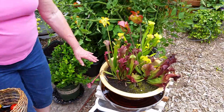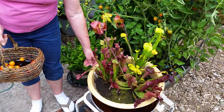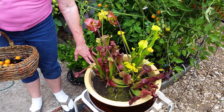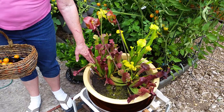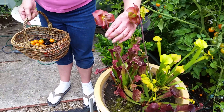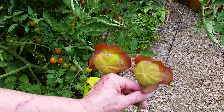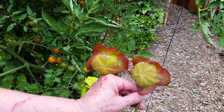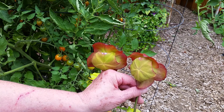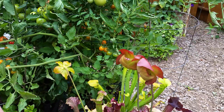One of my prides and joys is my bog plants, and this is the second year's growth. I'll put a picture of last year when I started them. What's amazing to me is these fabulous blossoms they have — they've been on there all spring, and here it is August 8th. It's just amazing and I'm so excited that this is doing so well.